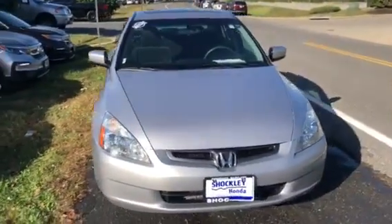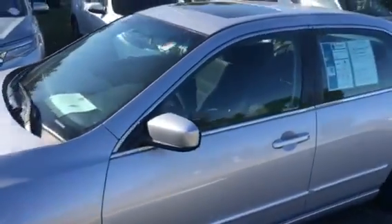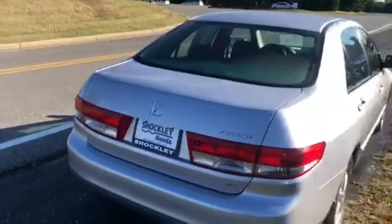Here I have a very nice 2004 Honda Accord four-door. This vehicle only has 89,000 miles on it. It was dealer maintained and serviced the whole time, and it was an older couple that owned the vehicle.